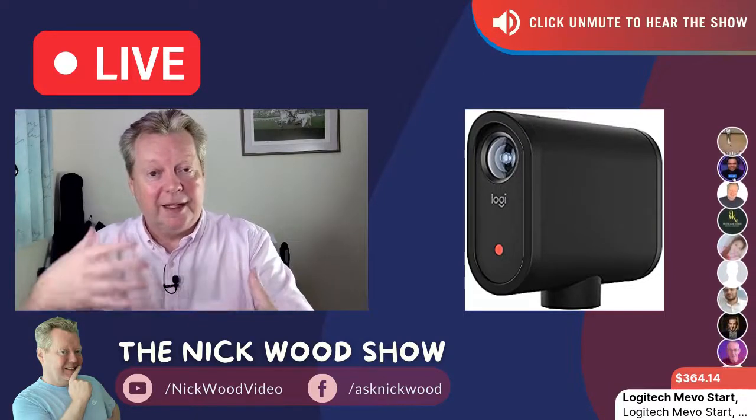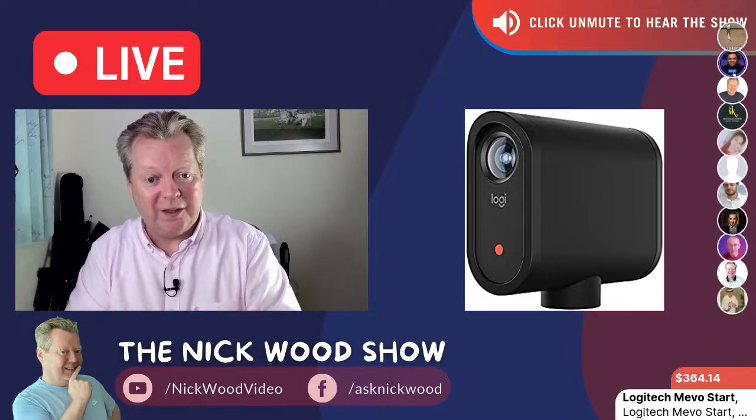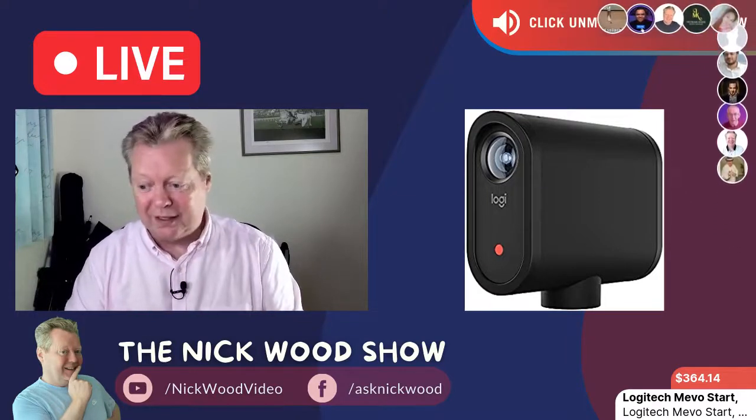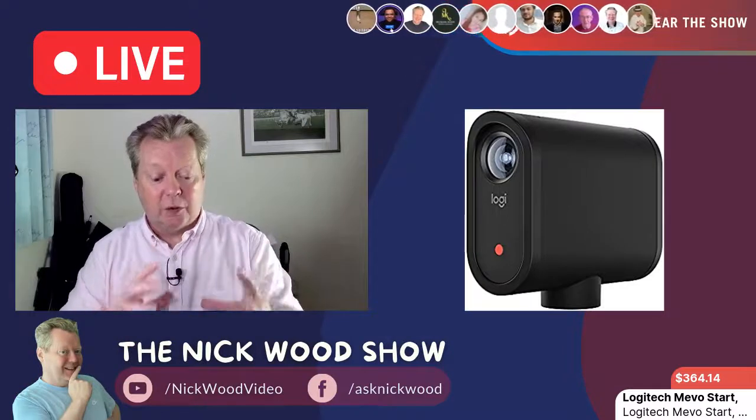You can live stream it so people can actually be there with you — I think that is so powerful. Businesses really do need to embrace this technology; it is stunning.